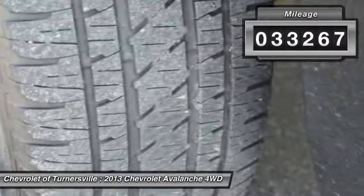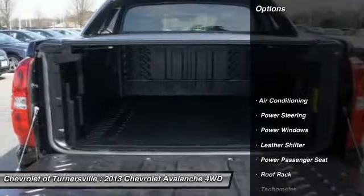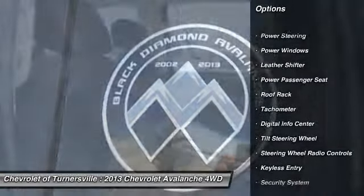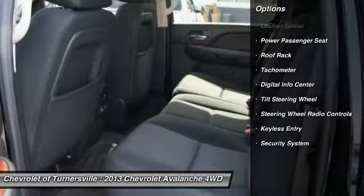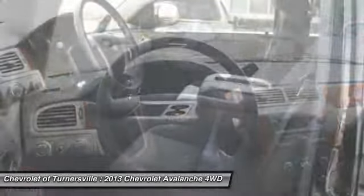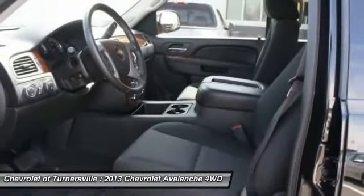Here are some of this vehicle's great options: power passenger seat, traction control, front air conditioning, power steering, keyless entry, four-wheel drive, power windows, security system, CD player, fog lights.